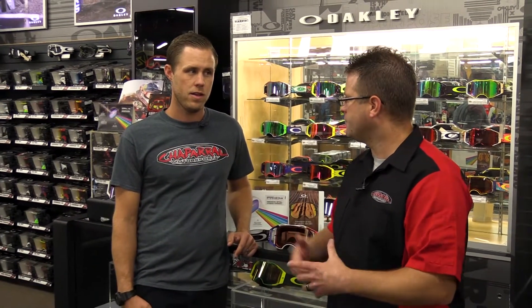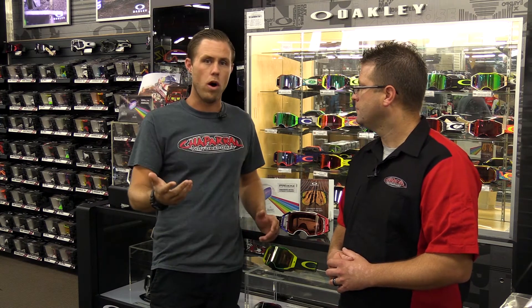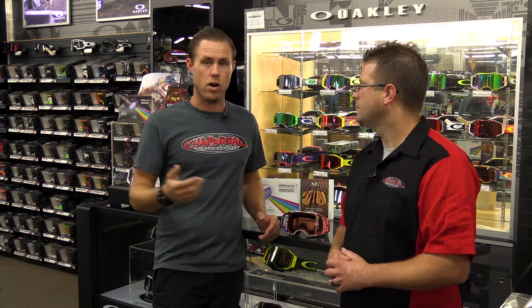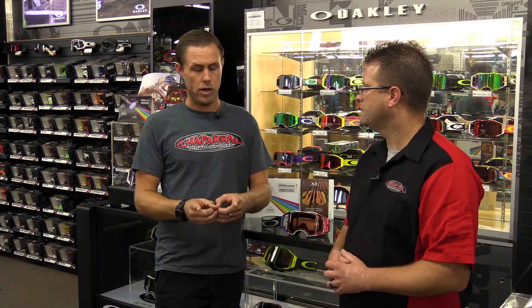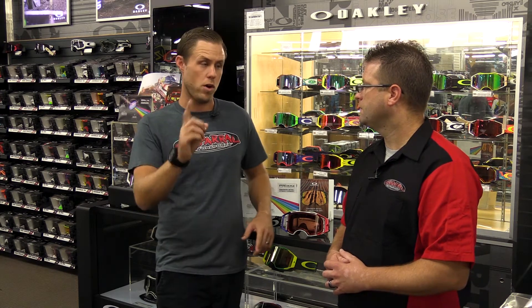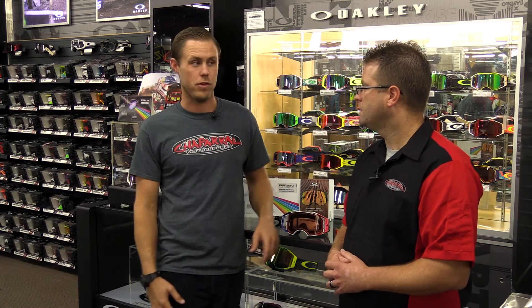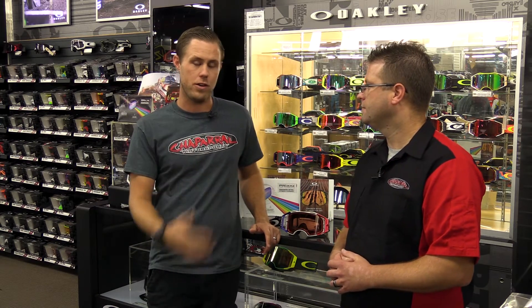Much like windshields, they have shatter tests and drop tests with really heavy objects to make sure those lenses are not going to break. Optically correct means it's almost as if we have our two eyes — they'll take two lasers acting as eyeballs, and those two lasers focus at one point against a wall, just as our eyeballs do. They'll take Oakley goggles and put them over those two laser pointers, and the actual one dot on the wall stays one dot. But they'll put other brands of goggles over those two laser pointers and the dot on the wall splits and goes crazy — so you can only imagine what your eyes are trying to do when you put those on.